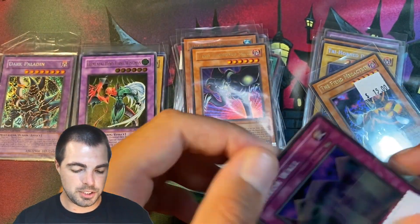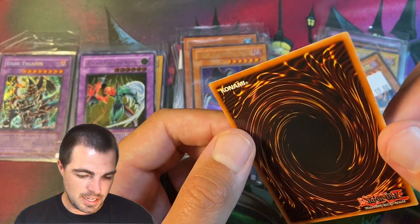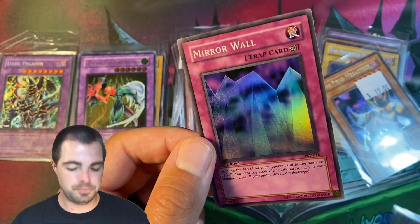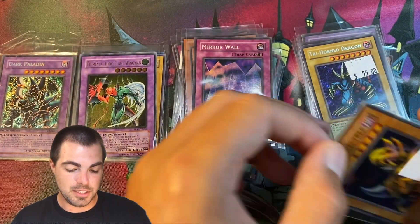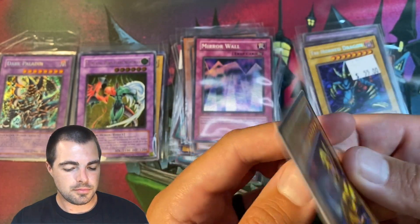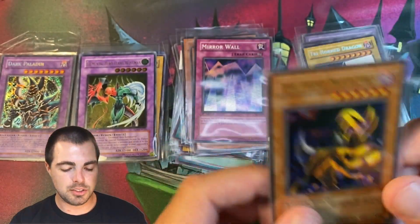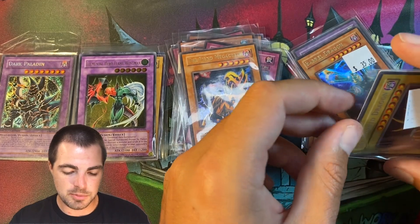Then we have a first edition Mirror Wall. I don't think this one is as mint but it might be — it looks pretty good to me. For $15 for a first edition super, that's a steal in my book. And then an unlimited Fiend Mega Cyber for $15, really well centered and really clean. People will pay $15 for a pack and have a 1-in-12 shot of pulling an ultra, so to me it just seems like a no-brainer.